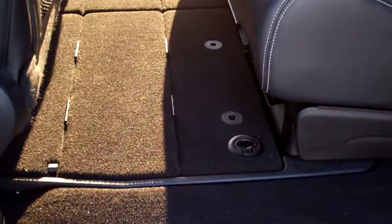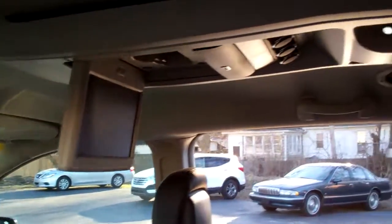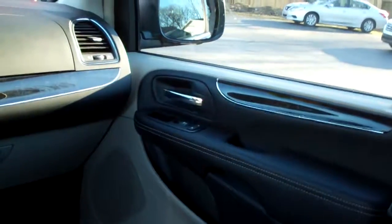This is where those two middle seats go down into, and then they just come right back up. Rear DVD system. You got heat control through the back here. Back seats are heated, and so are the front.